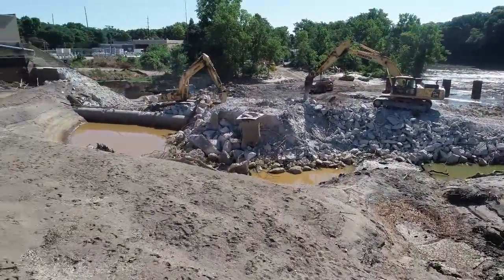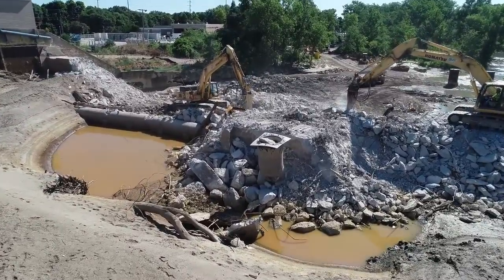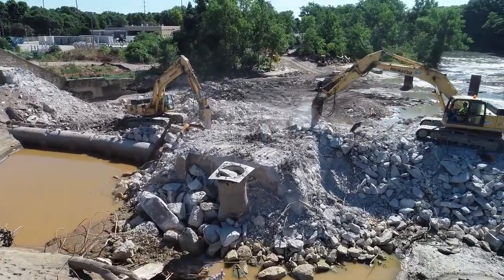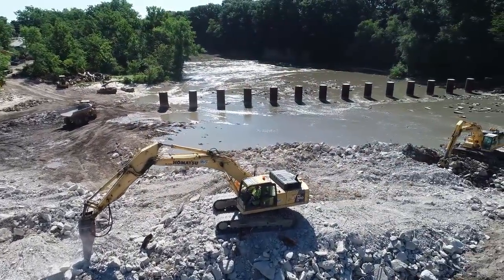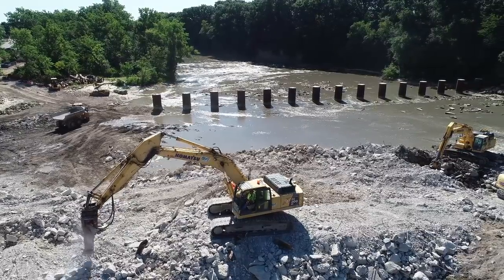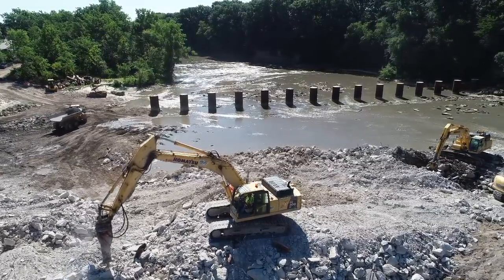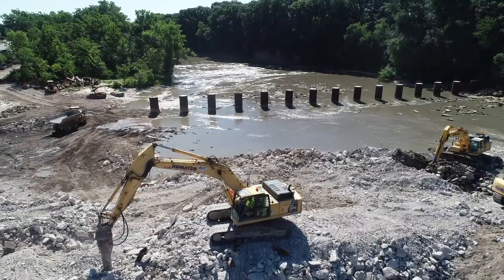Now we'll come back over here to this side of the dam. You can see what's left of the floodgate. It's a little bit cooler today — I see one guy's got his door wide open, so it must be a lot nicer to work today.